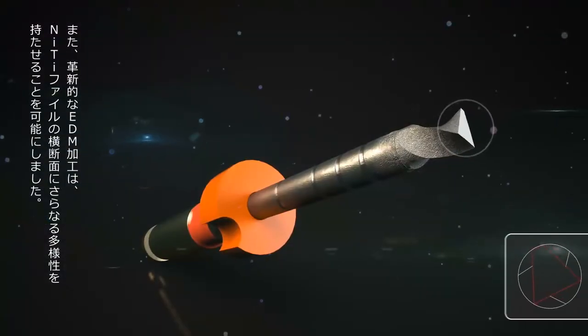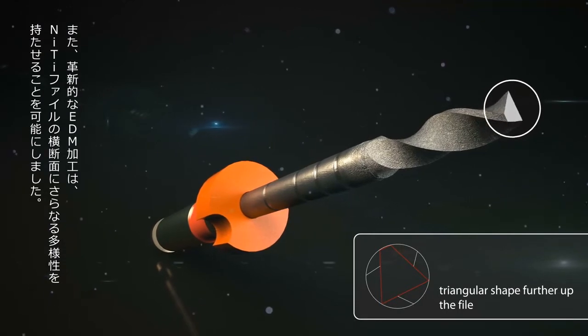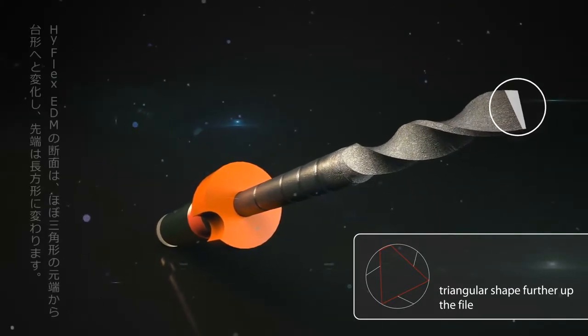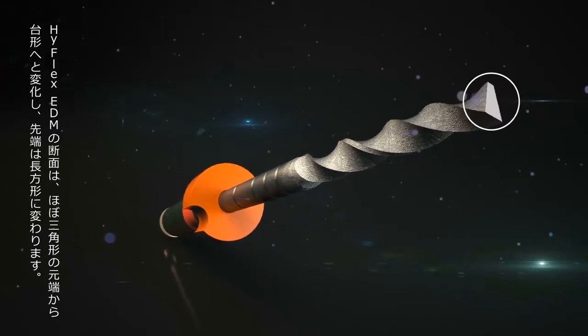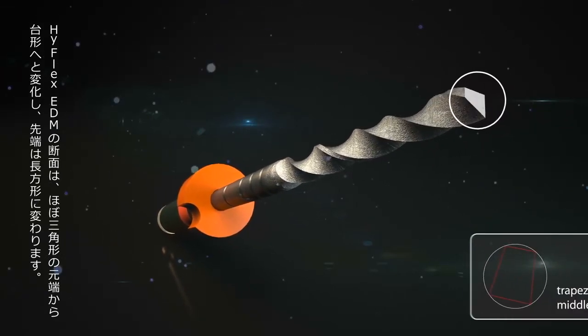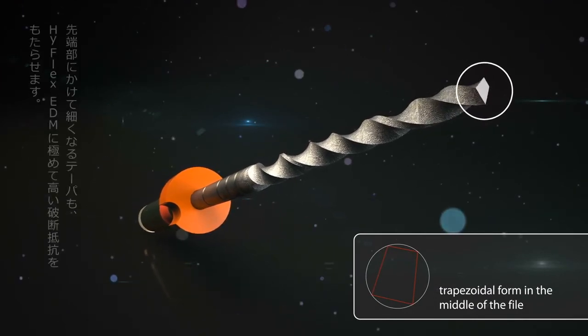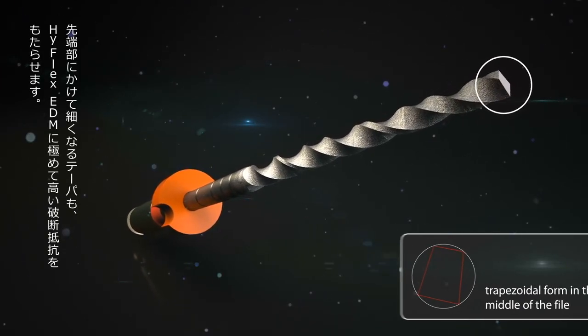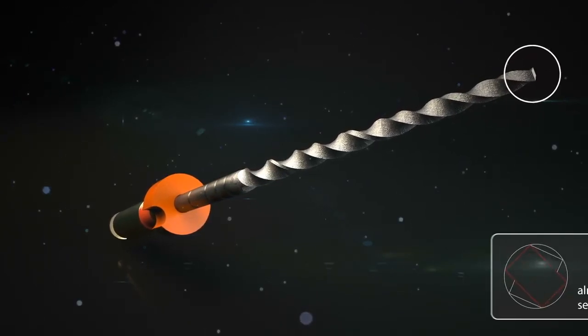The innovative EDM process enables the internal cross-section of the file to vary extraordinarily. The almost triangular cross-section at the lower end of the HyFlex EDM file changes to a trapezoidal form until it approaches an almost rectangular cross-section at the tip. The decreasing taper towards the top also contributes to the extremely high breakage resistance of the HyFlex EDM.